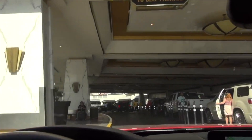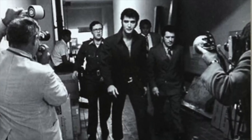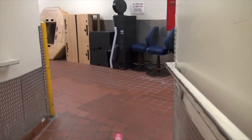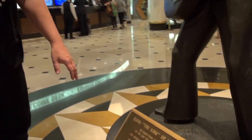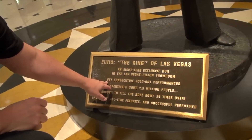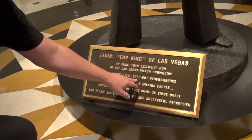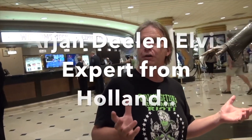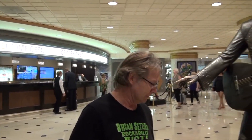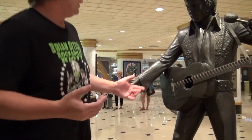Yesterday when you showed us the photo, you can see that the tiles are the same. It was right down in here. Hey buddy, look at this — it says 837 consecutive sold-out performances. That's completely bogus — he did 600-something, so it's totally wrong. They basically didn't know.